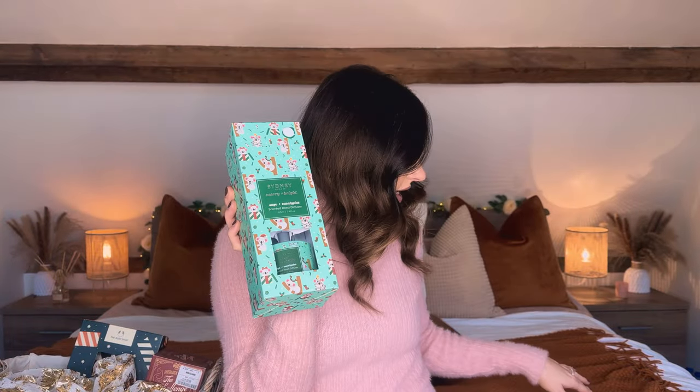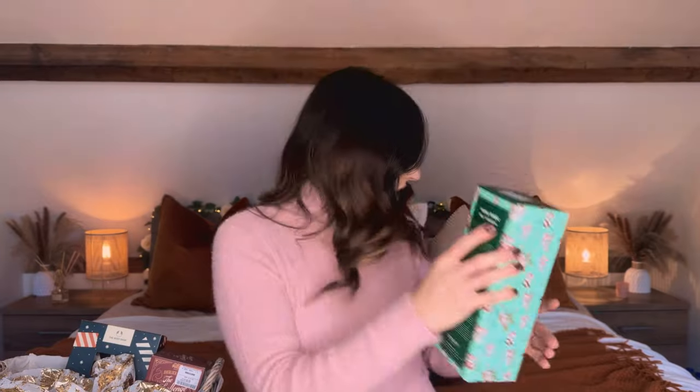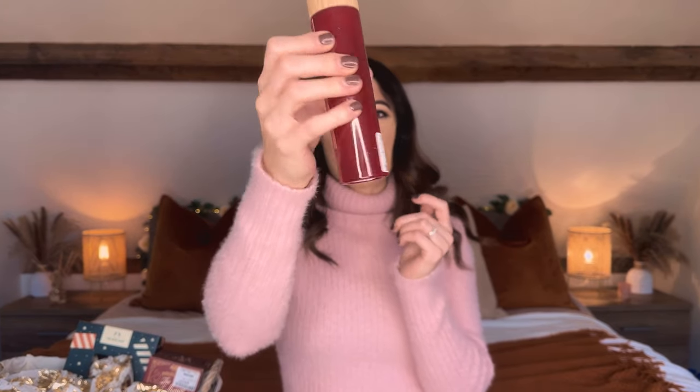The Sand and Fog room spray was £5.99, and this reed diffuser was also £5.99, which I thought was quite good. I have noticed candles and reed diffusers in TK Maxx are getting more expensive — Sand and Fog candles I'm sure used to be £5.99 or £6.99 but now the standard size is £8.99. Prices are going up a little bit, but I thought £5.99 for this diffuser was really good.